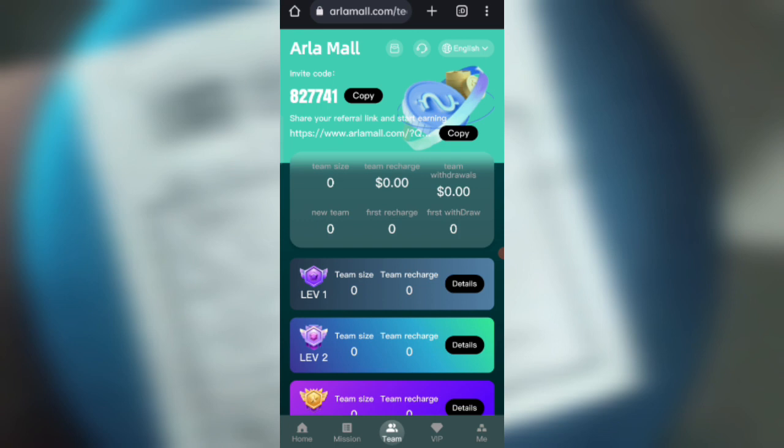So I have explained how to recharge and how to withdraw, and how you can earn lots of money with this site. If you want to join, sign up with my link. Click on the description link and check it out.